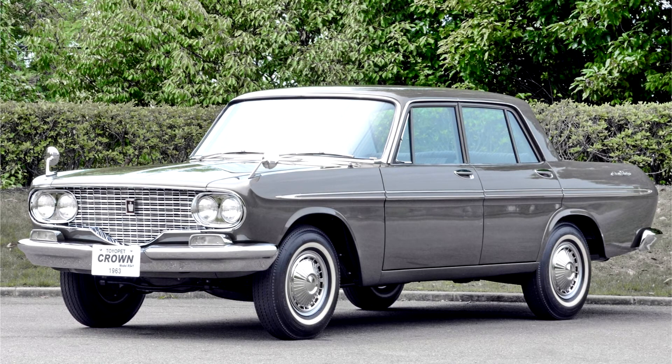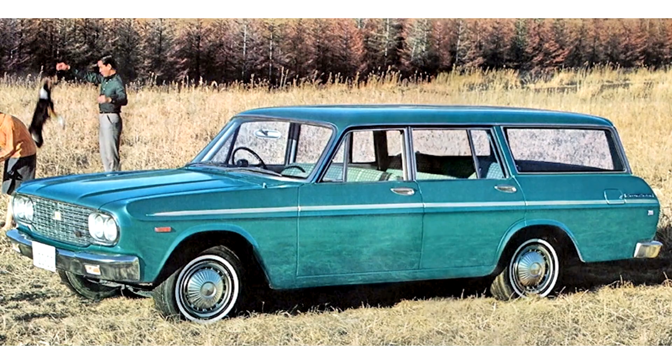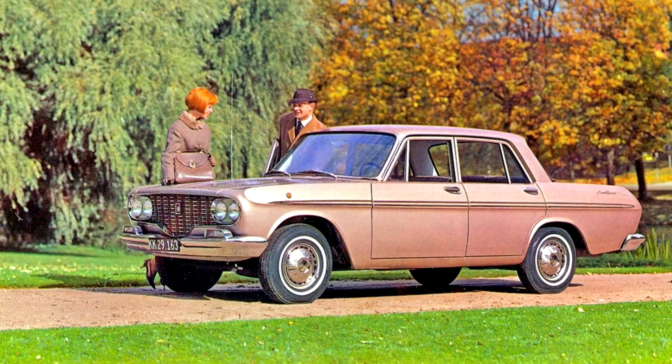There was also a limited run of the sedan known as the Toyota Crown S, MS41S, which featured twin-SU style carburetors on the 2.0-litre M inline-six engine, sportier camshaft, sports instrumentation, sports suspension, four-speed floor shift, bucket seats, 14-inch wheels, and disc brakes on the front and larger drum brakes in the rear.